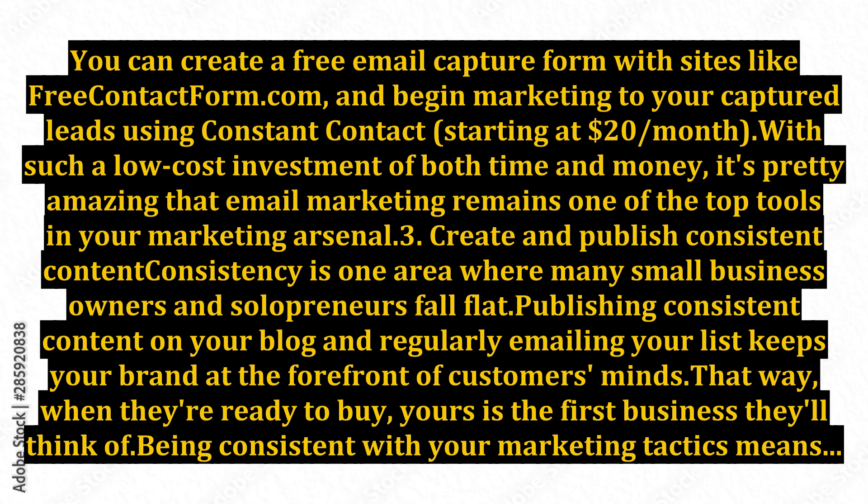starting at $20 per month. With such a low-cost investment of both time and money, it's pretty amazing that email marketing remains one of the top tools in your marketing arsenal. 3. Create and publish consistent content. Consistency is one area where many small business owners and solopreneurs fall flat. Publishing consistent content on your blog and regularly emailing your list keeps your brand at the forefront of customers' minds.